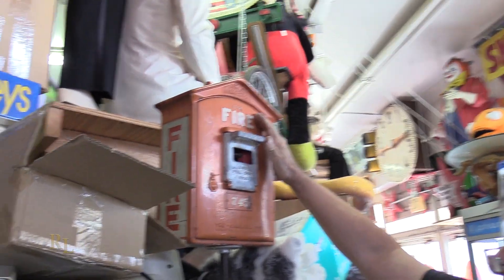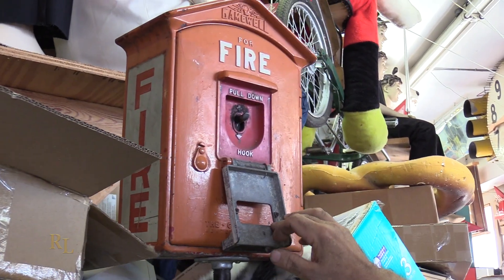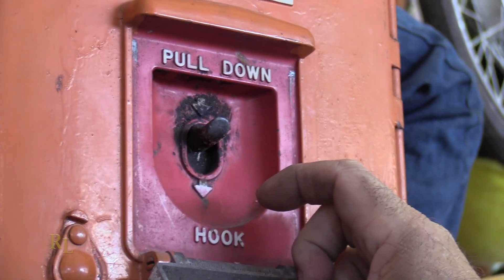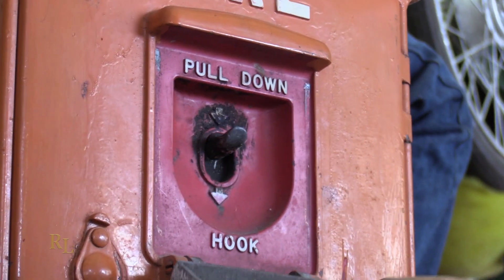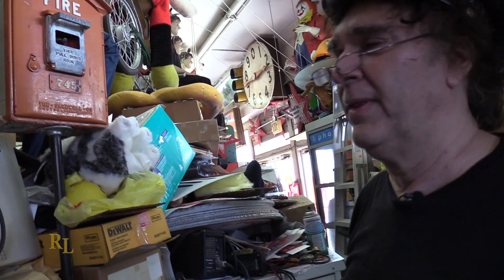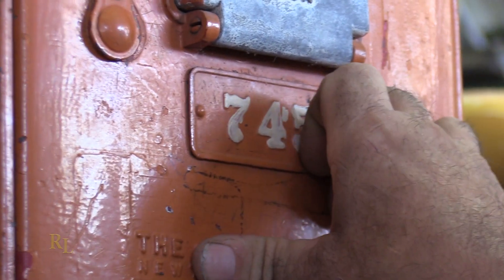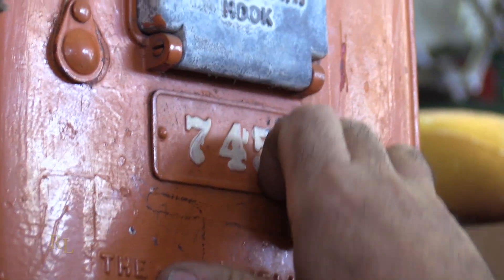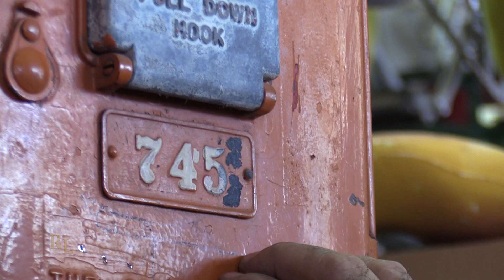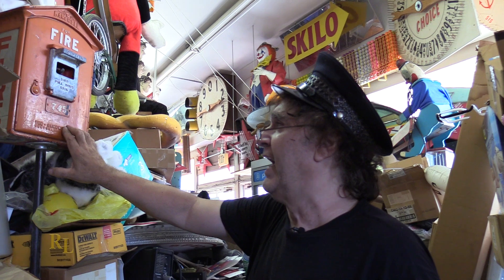Periodically along the roads they had a firebox, and that's what this is. They're made by Gamewell, and this is cast aluminum. You would pull open the thing, pull this down, and it would call the fire department. It would tell the fire department which box was calling them by box number. This is box number 745, so the fire department would get a signal that would come up 7-4-5 and they could look it up on their chart to know exactly where box 745 was.